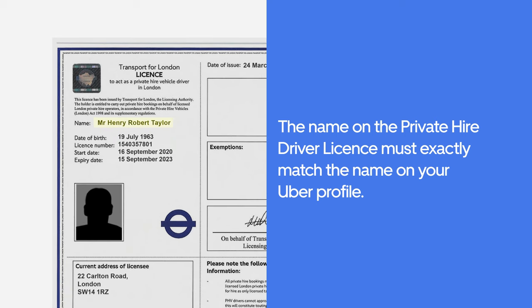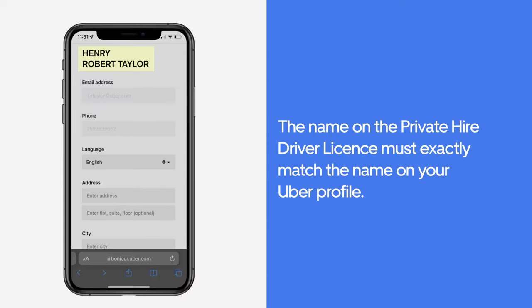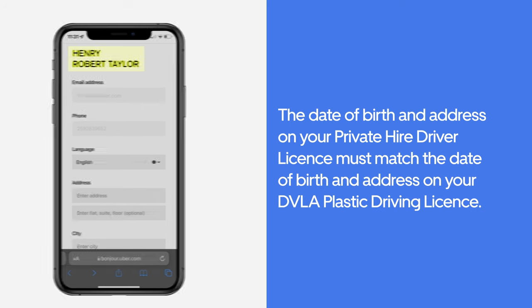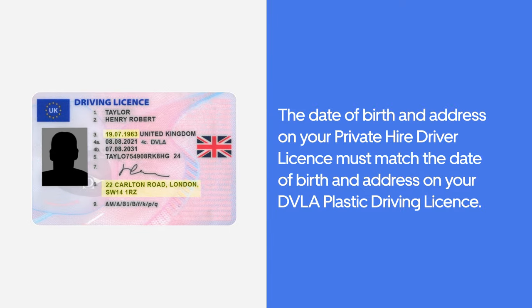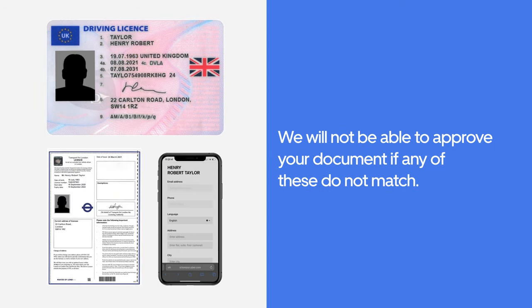The name on the Private Hire Driver Licence must exactly match the name on your Uber profile. The date of birth and address on your Private Hire Driver Licence must match the date of birth and address on your DVLA plastic driving licence. We will not be able to approve your document if any of these do not match.